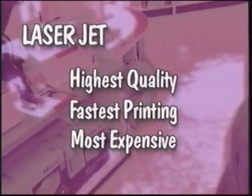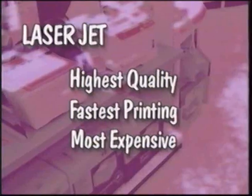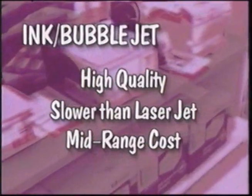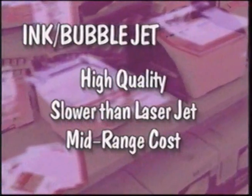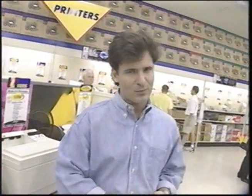Speaking of workhorse, the highest end of that spectrum is going to be your laser printer. Laser printers will give you great graphics and letter-quality output, and they can also print much, much faster than other printers — they're also going to be your most expensive. Split the difference: inkjet and bubble jet printers give you letter-quality output, but they're not nearly as fast as their laser printer cousins. So depending on your budget and your needs, make sure you select the printer that's right for you.